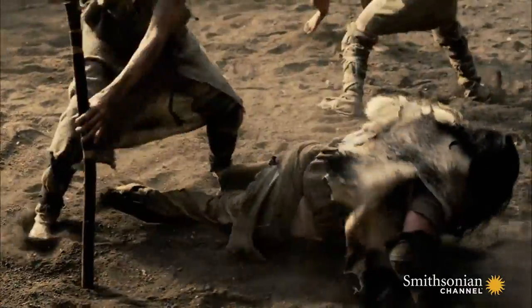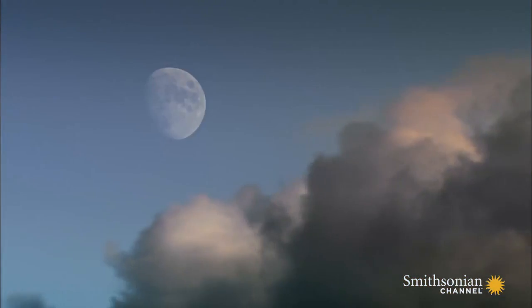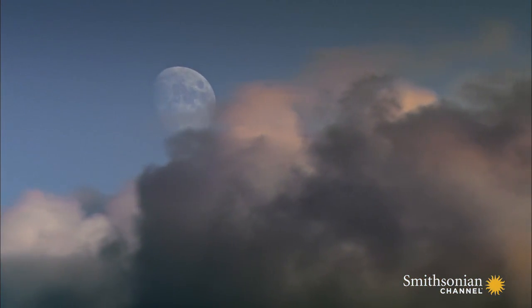Crickley Hill is just one of a number of violent clashes in southern Britain during this time of war. It appears monument building in these areas comes to a standstill.